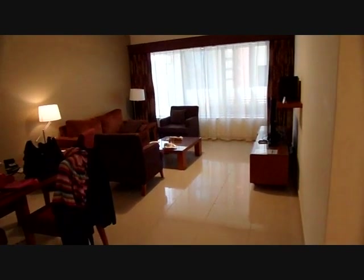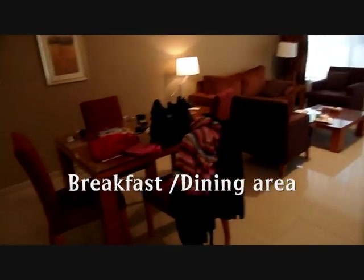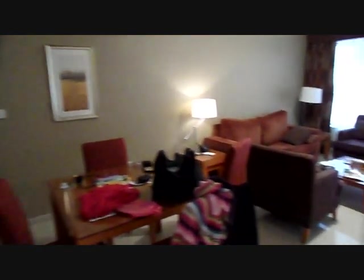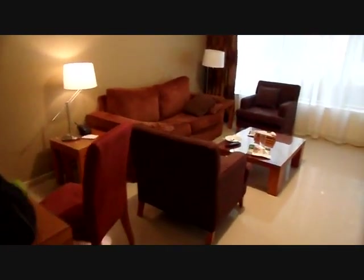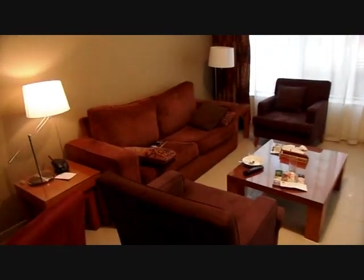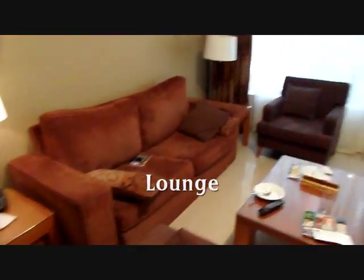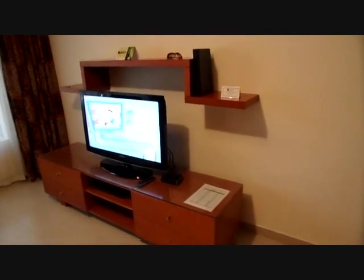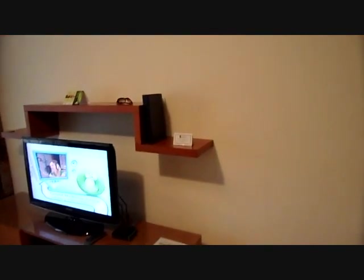This is the main living area. Dining table there, lounge area, large TV.